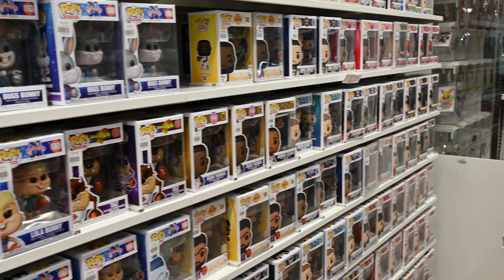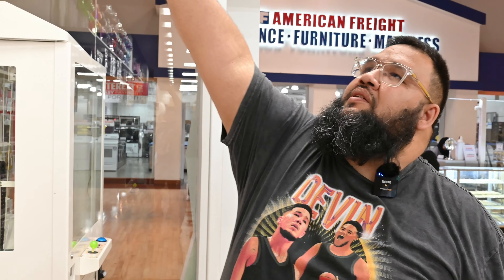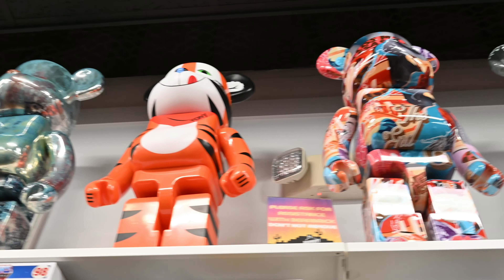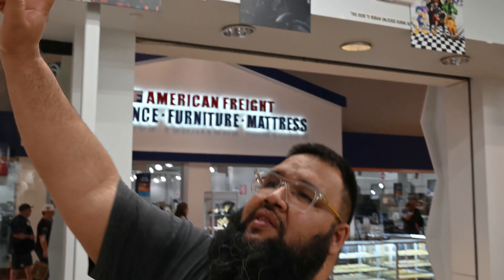We're a little low on sports pops right now, but we're always looking at what to bring in. We listen to our customers and get a lot of requests for sports pops, so we're working to expand that. At the very top you have the 1000% Bearbricks — probably my favorite part of the store. These giant figures catch everyone's eyes and the boxes are super cool. That's why they're towards the front — they're giant and they make an impression.